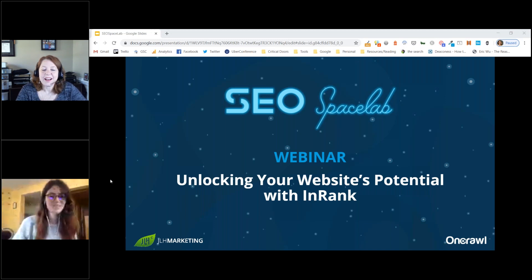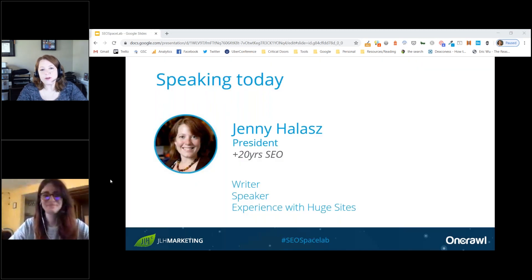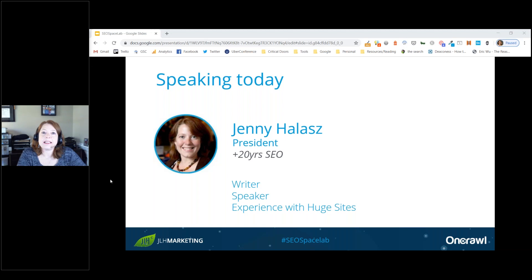Jenny thanks for being here. She begins with a quick review: she's been doing this a really long time and has experience with really huge sites. InRank is so powerful no matter what size site, but for big enterprise sites and large e-commerce sites, it's a game changer.